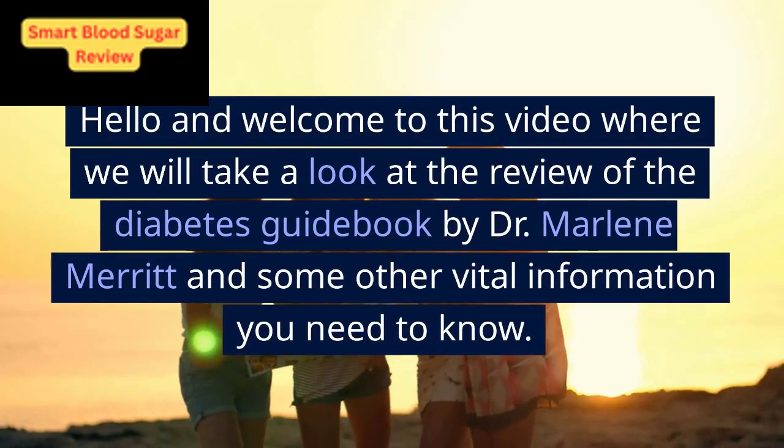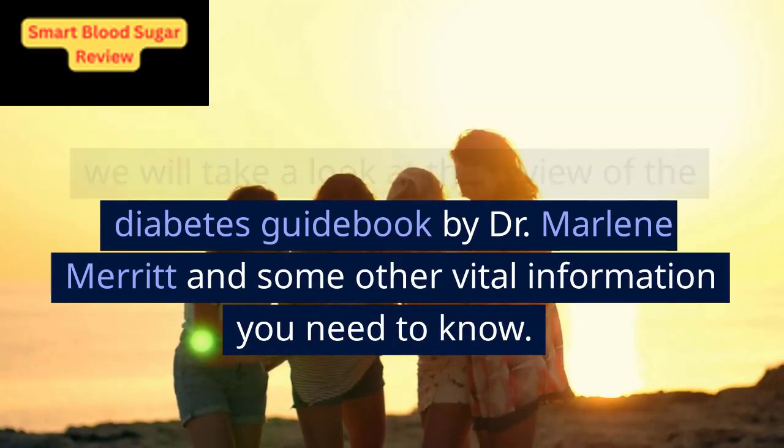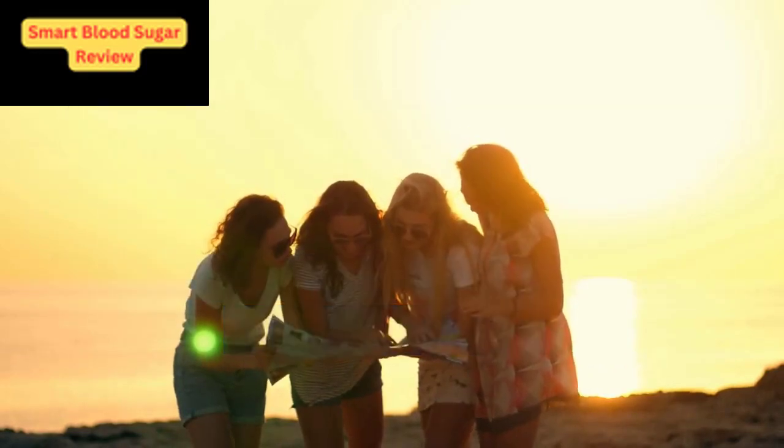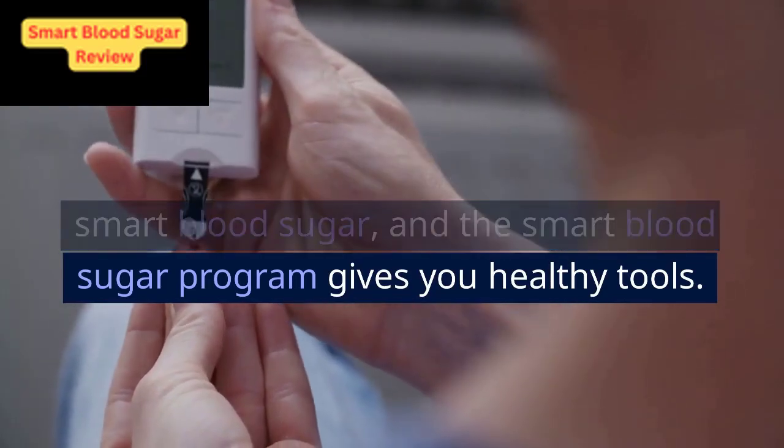Hello and welcome to this video where we will take a look at the review of the Diabetes Guidebook by Dr. Marlene Merritt and some other vital information you need to know. There is a need to know more about smart blood sugar, and the smart blood sugar program gives you healthy tools.